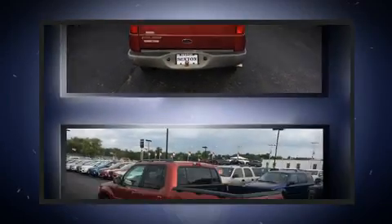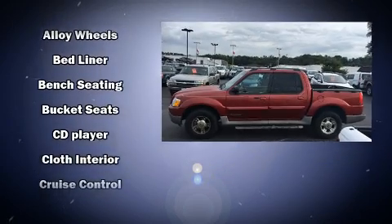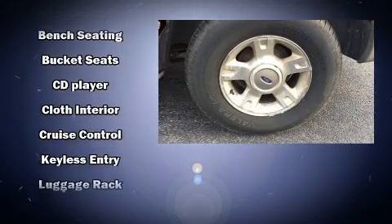Enjoy your favorite music via the stereo system, which includes a CD player with AM-FM radio, a cassette player, and four well-positioned speakers.